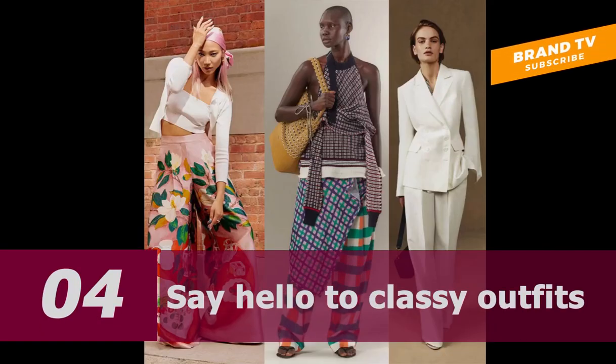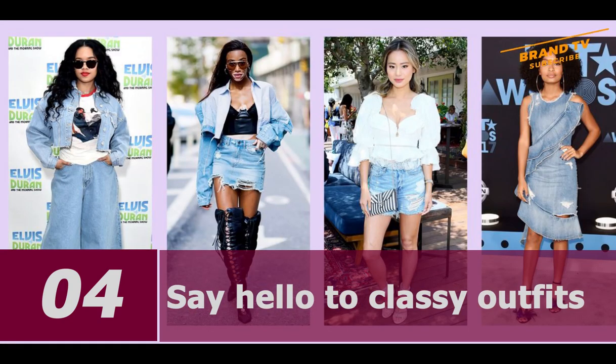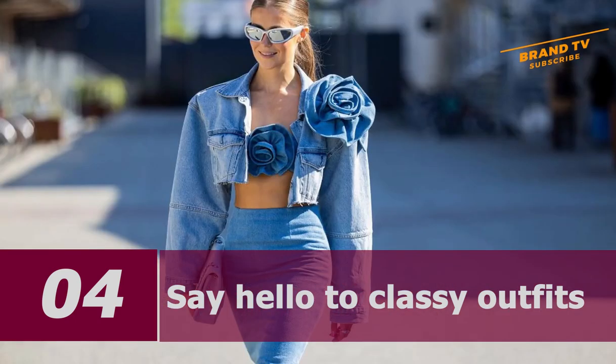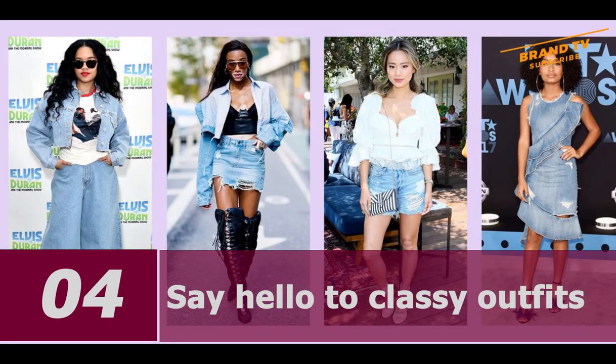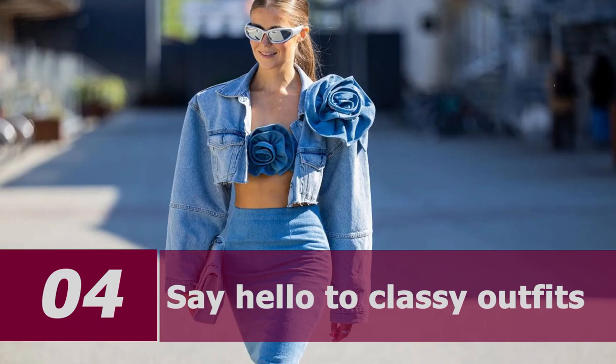Number 4: Say hello to classy outfits. With these outfit ideas, you can look clean and classy. For tops, if you want to dress simply but stylishly, pick a floral print blouse or a crisp button-down shirt. Button-up blouses or those with a tie, silk tops, simple tees, or anything that fits well makes you look put together. Try laces or ruffles to add some femininity.